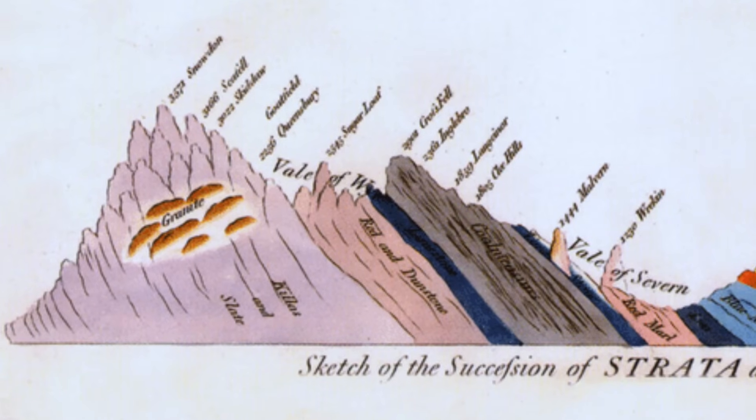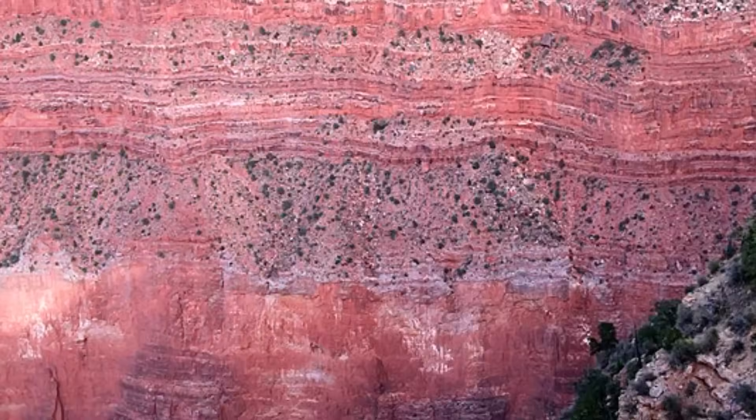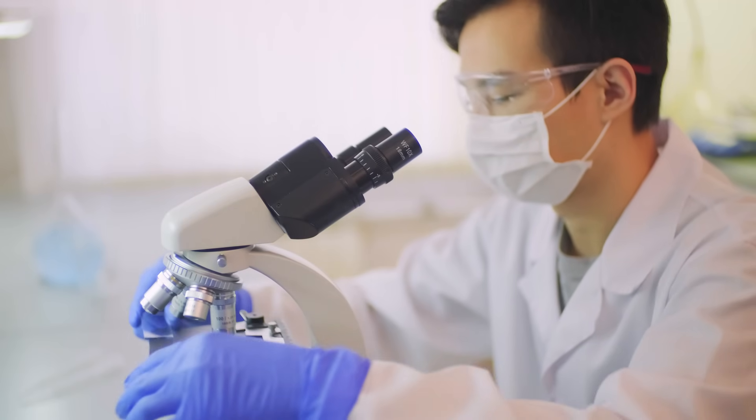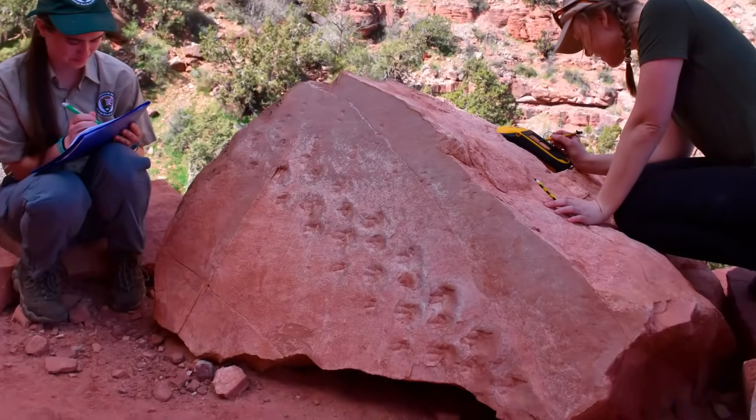By using a detailed geological map of the strata along with previous studies of the age of the Monachau formation, the researchers were able to determine the age of the tracks quite precisely to be 313 million years old.